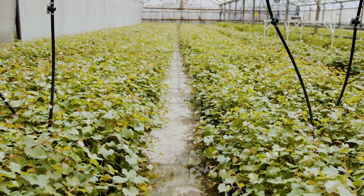In protected cropping — poly tunnels and glasshouses — biological controls are much more commonly used where the environment is managed and controlled.